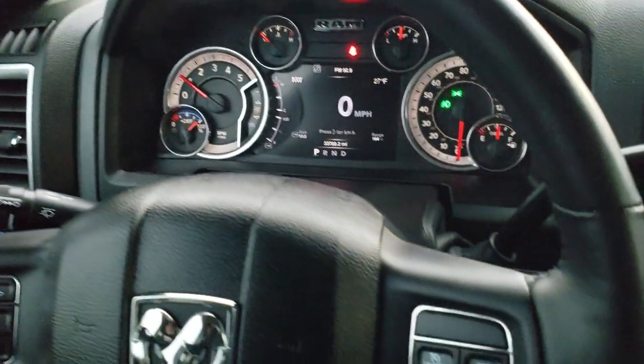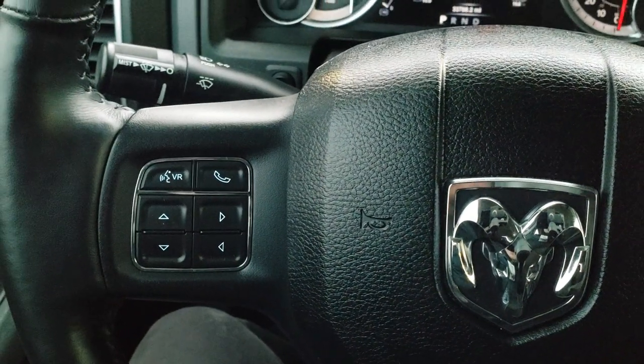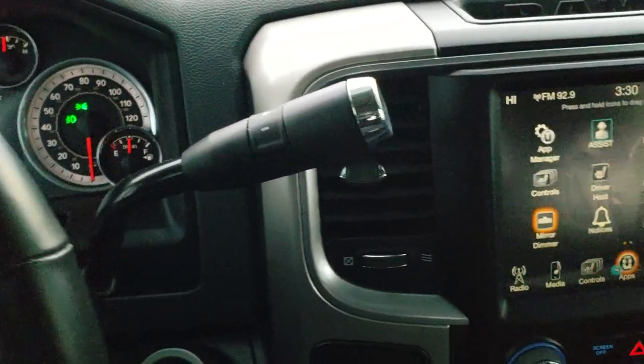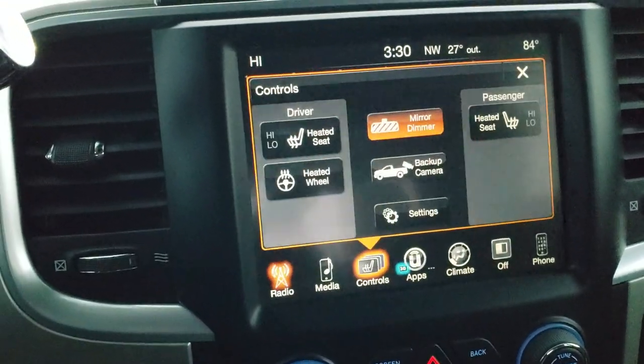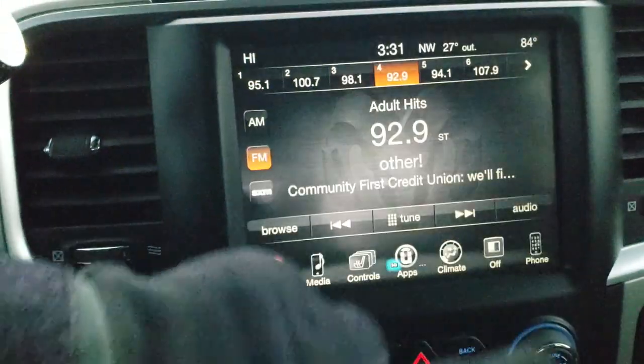It comes with the heated leather-wrap steering wheel. Cruise controls are on the right, Bluetooth and information center controls on the left, and audio controls on the back of the steering wheel. Six-speed automatic transmission. It has the 8.4 inch touch screen radio with AM, FM, and Sirius XM radio capabilities. You've got your heated seats and heated steering wheel button, and you can check out your backup camera right there as well.